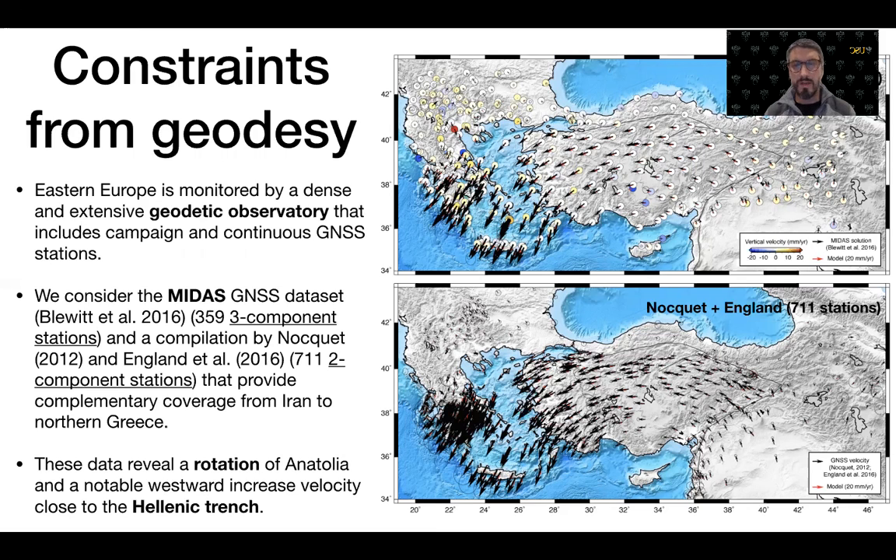We also include a compilation by Nocquet and England that includes more than 700 two-component stations, together providing complementary dense coverage from Iran to Western Greece. These data reveal rotation of Anatolia and a westward increase in interseismic velocities towards the Hellenic Trench.